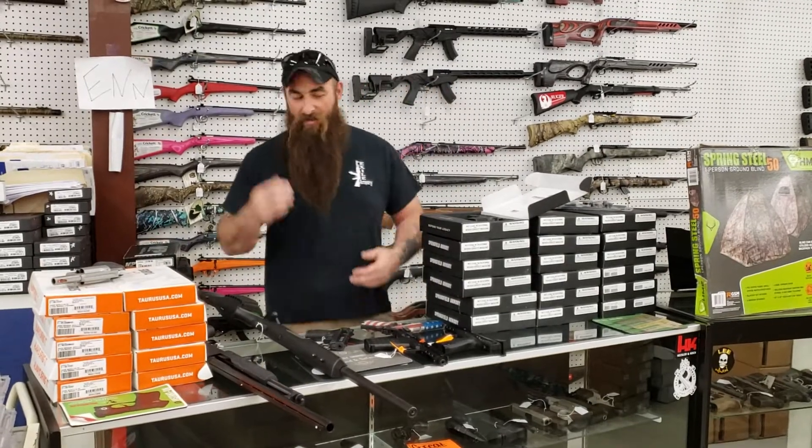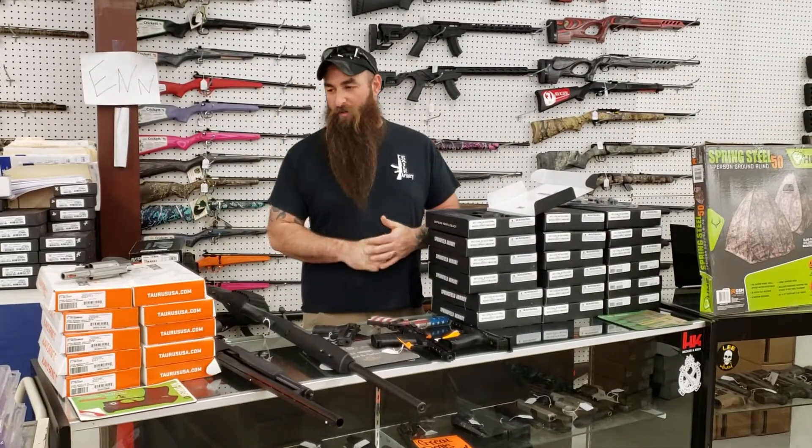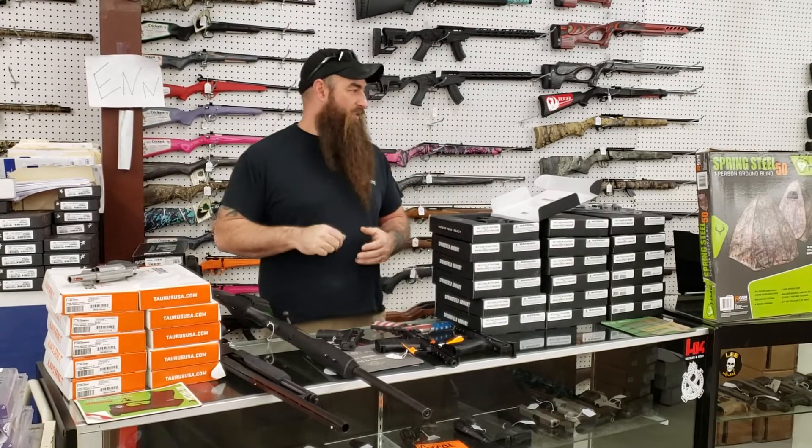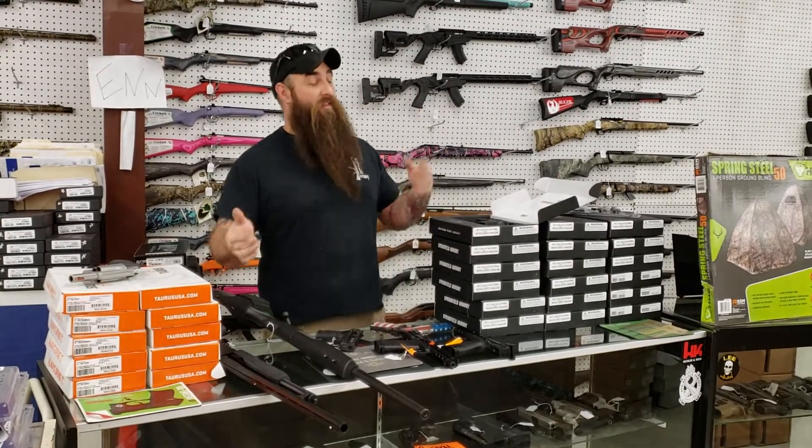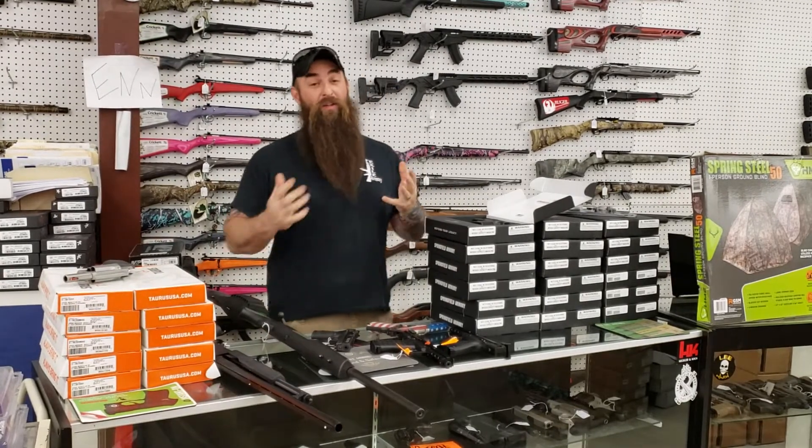Hey everybody, Zachary down here at Axile. Man, I got some good stuff for you here, but I want to get some stuff out of the way real quick. Yes, we're going to have a Black Friday sale. We always have a huge Black Friday sale and we're always better than everybody else.